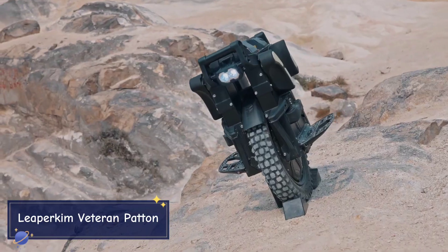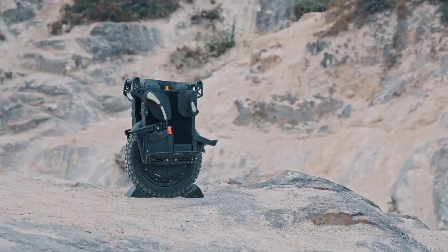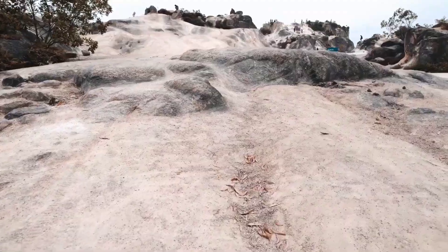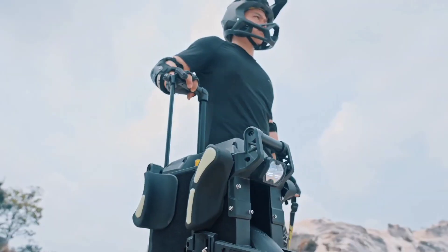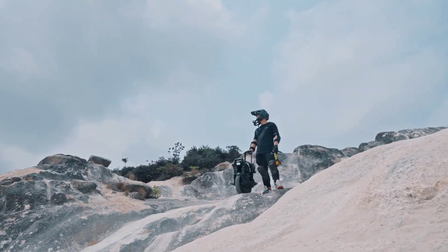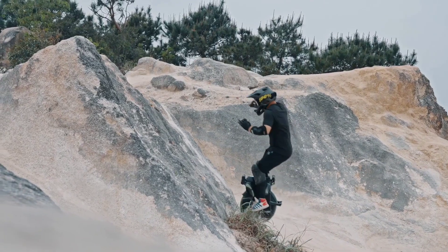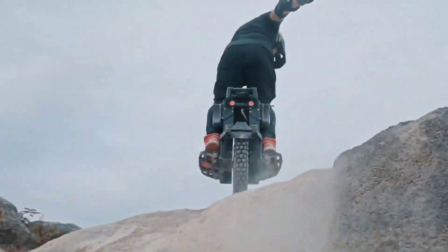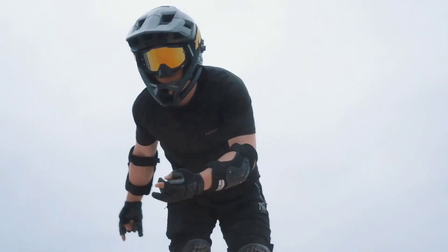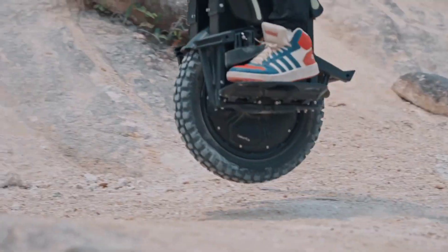The Leaperkim Veteran Patton is a beast of an electric unicycle (EUC) designed for high performance and durability. Built with extreme riders in mind, it boasts a 3000-watt motor capable of reaching speeds up to 45 miles per hour. It also features a massive 2200-watt-hour battery offering an impressive range of up to 150 miles on a single charge. The Veteran Patton is rugged, with a robust aluminum alloy frame, large knobby tire, and advanced suspension system, making it perfect for off-road adventures.